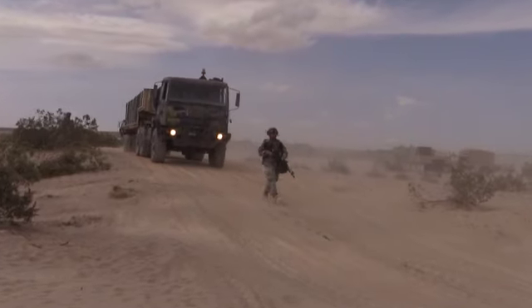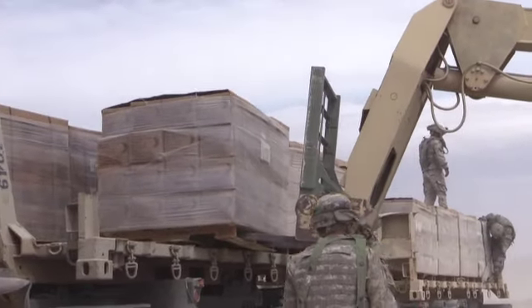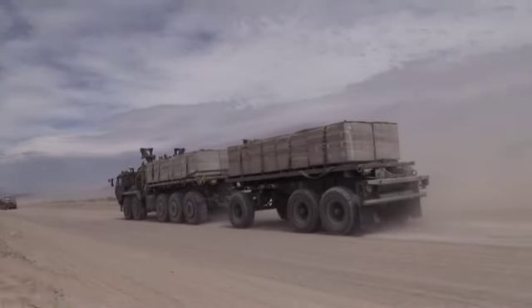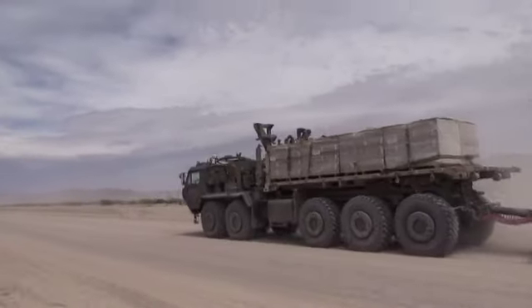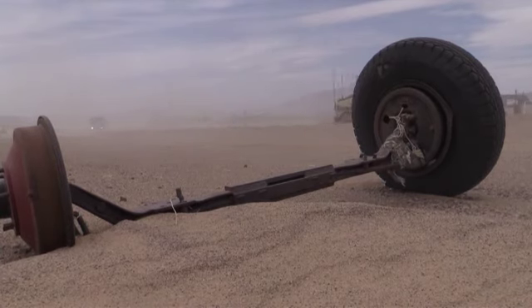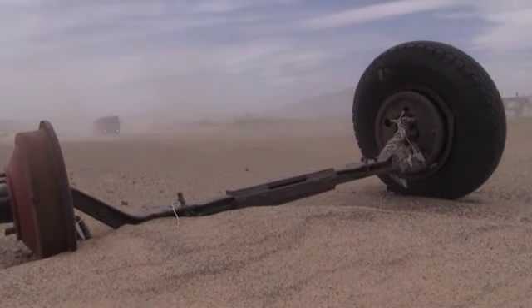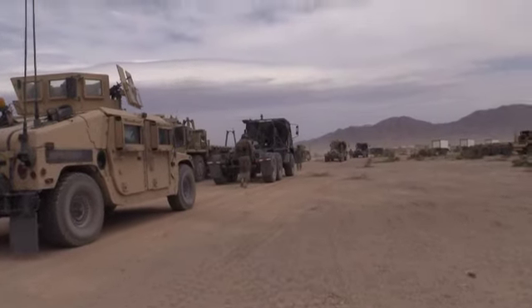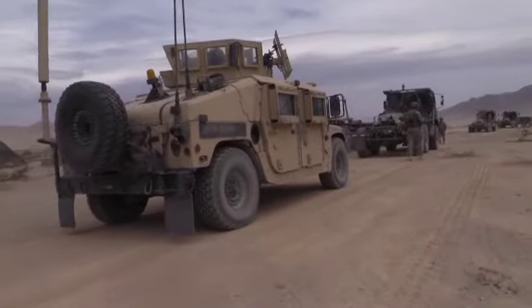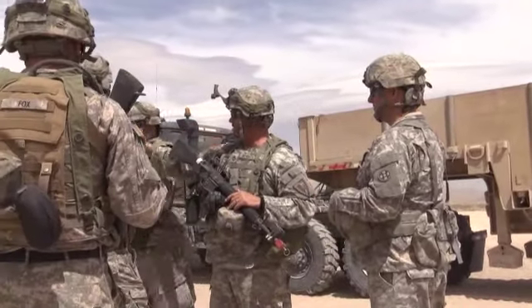Supplies were successfully delivered by the 138th Quartermaster Company via convoy to the Devil Tactical Assembly Area at the National Training Center, April 25, Training Day 7. The Army National Guard 138th Quartermaster Company belongs to the 519th Combat Sustainment Support Battalion out of Brazil, Indiana. The mission for the 138th was to drop off food rations to the main element, the 1st Brigade, 1st Infantry Division, currently undergoing harsh conditions during a decisive action rotation here at the National Training Center.